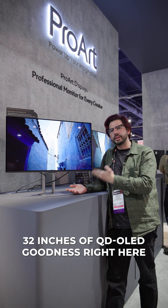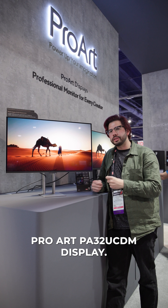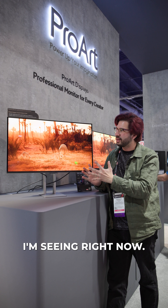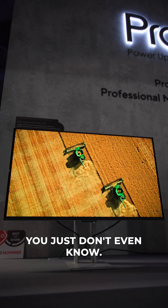32 inches of QD OLED goodness right here at the ASUS booth with the ProArt PA32 UCDM display. This thing is absolutely breathtaking. I cannot get enough of the images I'm seeing right now. I wish they would render on the camera right now — you just don't even know.